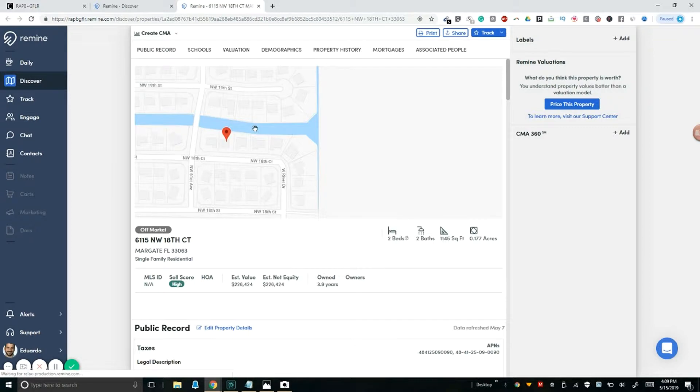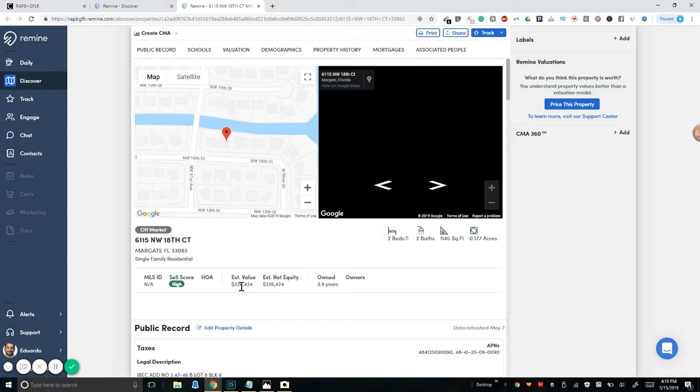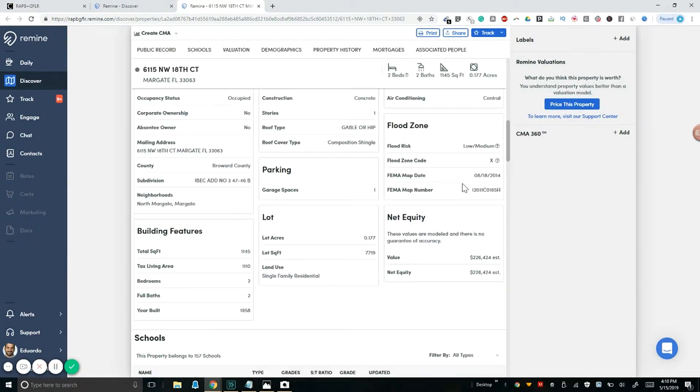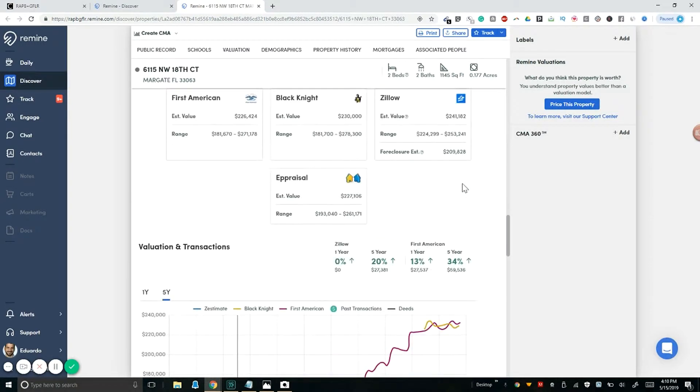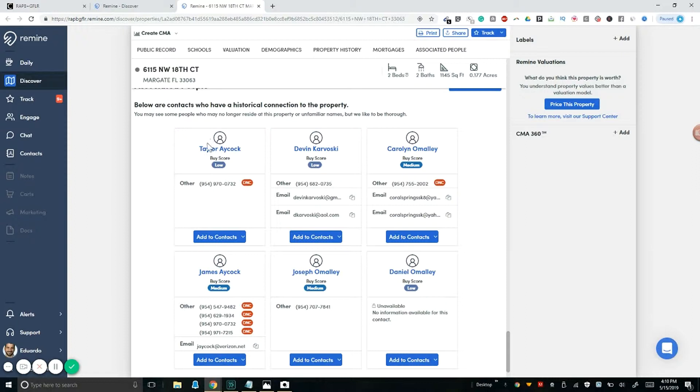When I click on this particular property, it opens another window with all these different factors. We could create another video explaining how to read this form, but just the basics: estimated value is $226,000, estimated net equity meaning they don't have a mortgage. They've owned the property for 3.9 years. Scrolling down goes into public records — structure, utilities. There's tons of information. Down at the bottom we can see the owner's names, contact information, historical connection to the property, emails, and phone numbers. Note: if it says DNC — do not call — then do not call them.